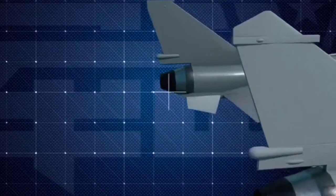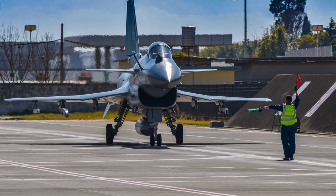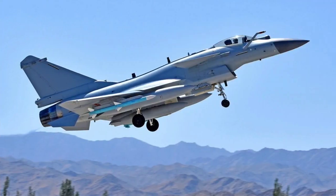Regional Context. With neighboring countries like India fielding advanced jets such as the Rafale and Tejas Mk1A, the J-10C provides a cost-effective way to counterbalance regional power dynamics.